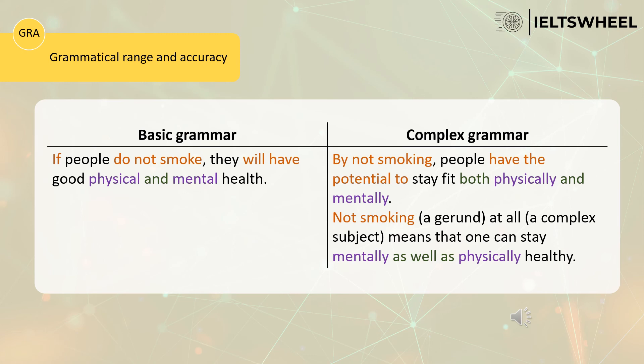You could also say: 'Not smoking at all means that one can stay mentally as well as physically healthy.' Here 'not smoking' is a gerund — not plus verb-ing. Also, instead of using 'you,' which many candidates overuse, it's better to say 'one,' meaning a person or individual. Additionally, it's better to use adverbs by saying 'one can stay mentally as well as physically healthy.' Instead of just 'and,' use the conjunction 'as well as,' because it sounds more academic.